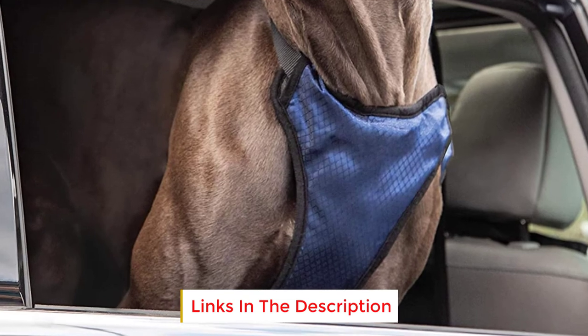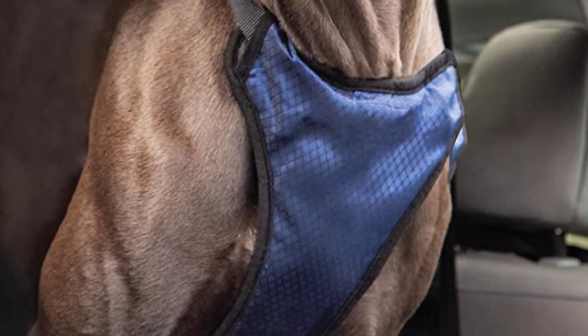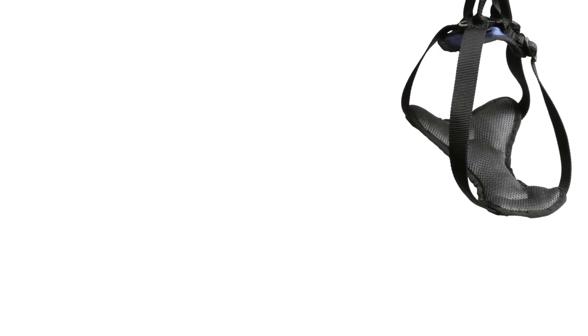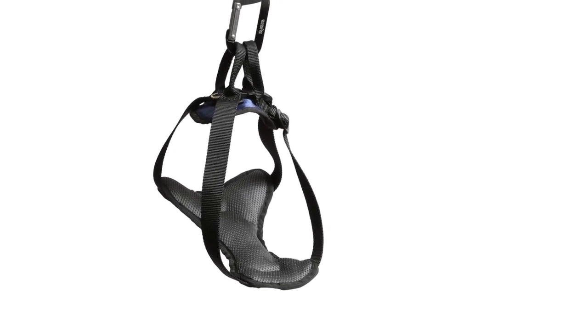Although the majority of user reviews of this harness are positive, we found some scattered complaints about the overall build quality and lifespan. That set aside, it's one of the best dog harnesses out there, and it's pretty reasonably priced too.